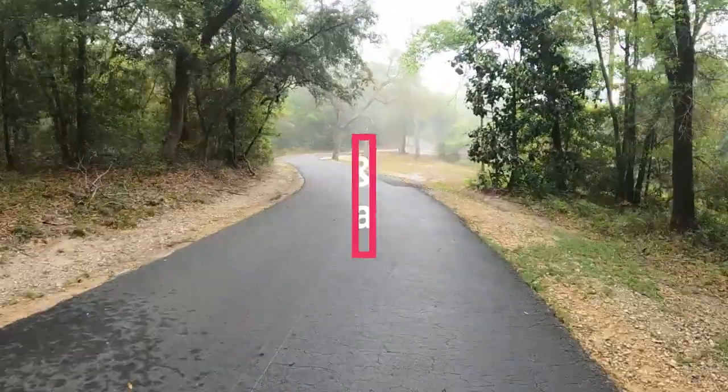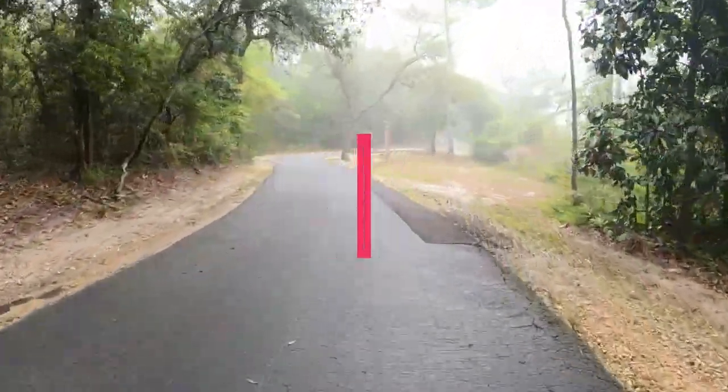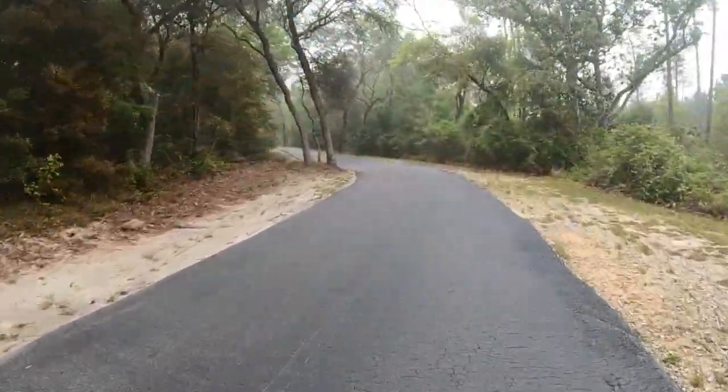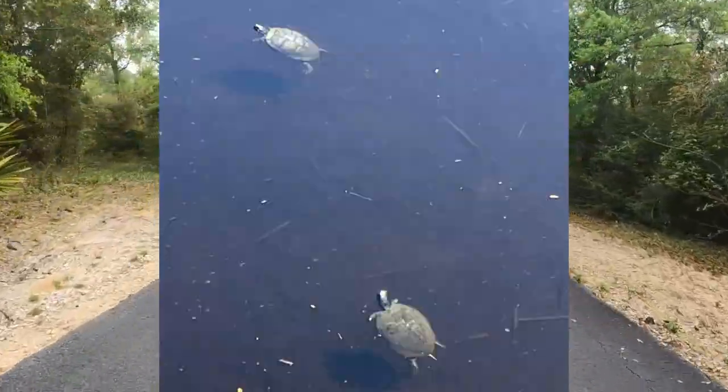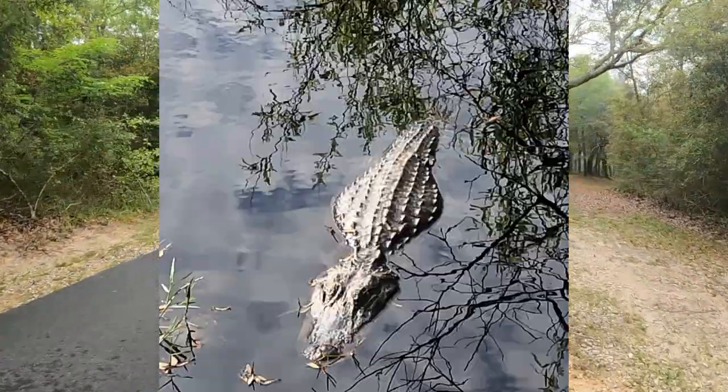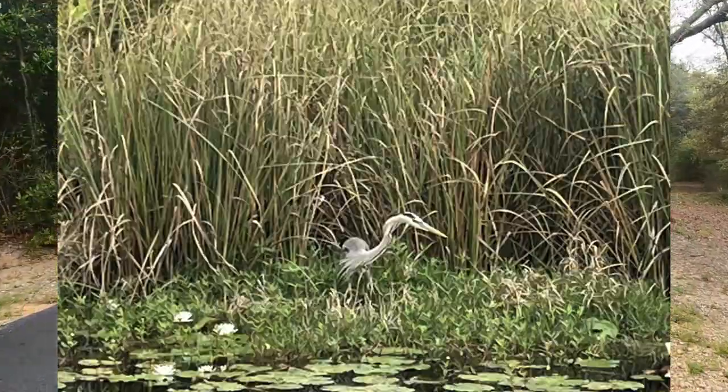The trail includes 28 miles of paved and boardwalk surface that allows access to the park. We'll share a lot of video of the trails while you learn all about Gulf State Park. On the trail you can see wildlife including birds, alligators, and other reptiles. Some of the birds you can see include osprey, eagle, seagulls, and pelican.